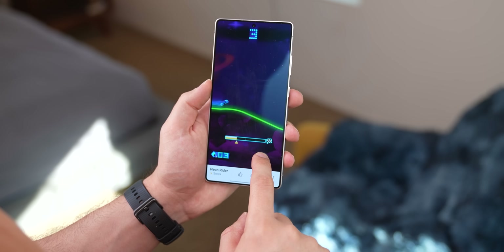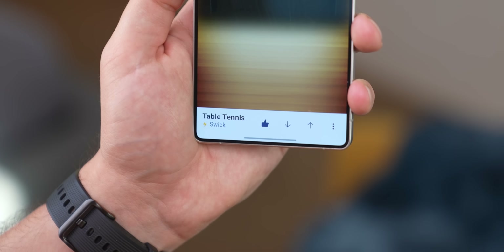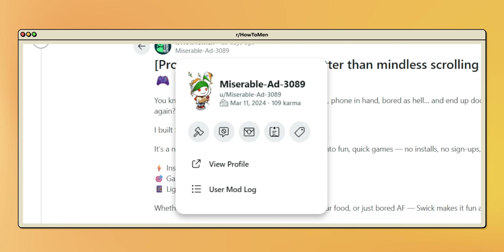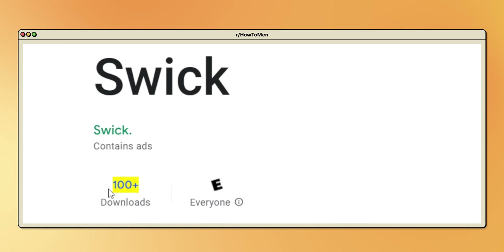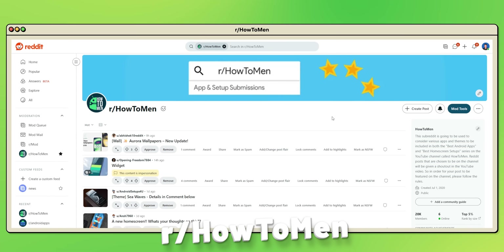And if you find one that you actually like, you can give it a thumbs up so it shows up again later. It's also completely free with just a few ads. Massive shout out to the developer who goes by miserablead3089 on Reddit, who was the one who dropped this gem on my subreddit, Howtomen. As of May 1st, the app only has around 100 downloads, so I definitely wouldn't have stumbled across it otherwise. If you also have an app you created or just want to recommend one, just post it on my Reddit page, and if I choose it, I'll give you a shout out in the next episode.